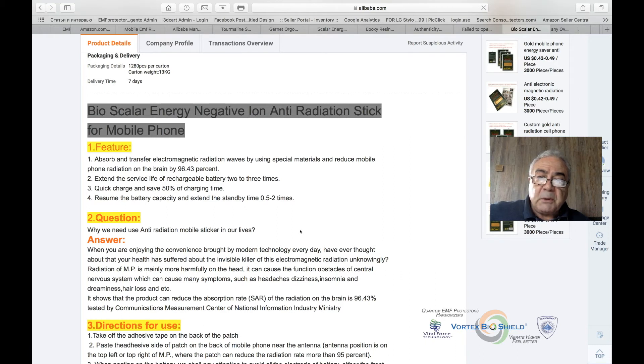The product also claims to 'extend battery life two to three times' and 'save 50% charging time.' When you're on a plane without airplane mode, your phone constantly searches for a cell tower, depleting the battery much faster than normal. If their absorption protection actually did anything, it would deplete the battery faster rather than extend it — there is no logical explanation for why it would extend battery life.